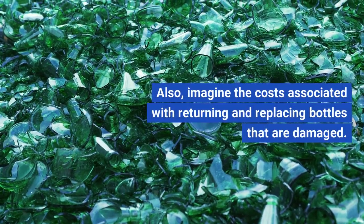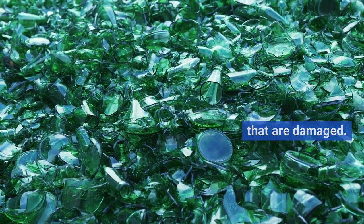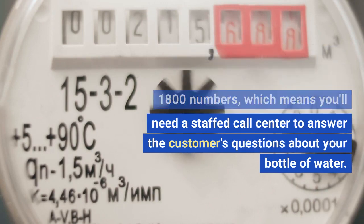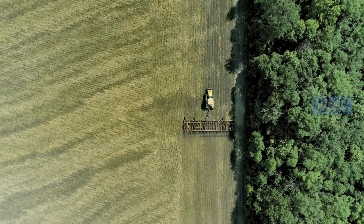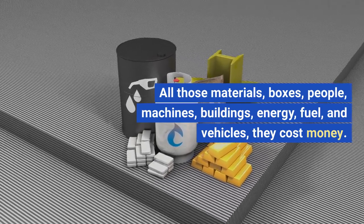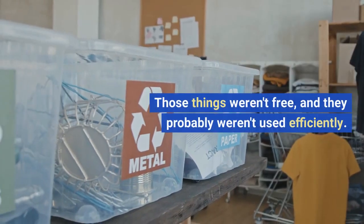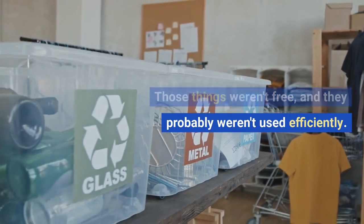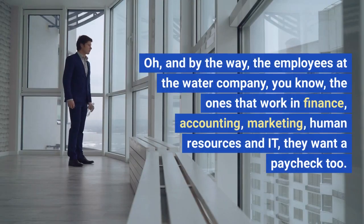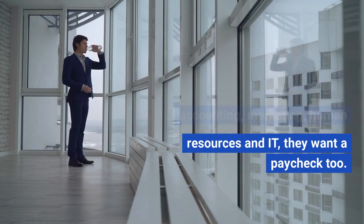Also, imagine the costs associated with returning and replacing damaged bottles. And for some reason, even bottles of water sometimes have 1-800 numbers, which means you'll need a staff call center to answer customers' questions about your bottle of water. Wow — all those materials, boxes, people, machines, buildings, energy, fuel, and vehicles cost money. Those things weren't free, and they probably weren't used efficiently, and it's likely that several bottles didn't survive the journey to the consumer. And by the way, the employees at the water company who work in finance, accounting, marketing, human resources, and IT — they want a paycheck too.